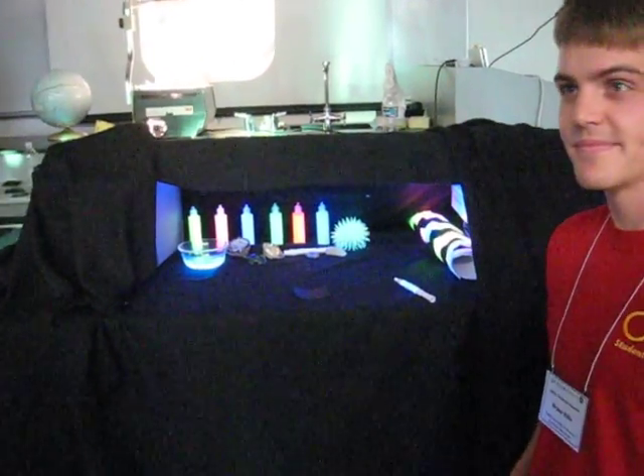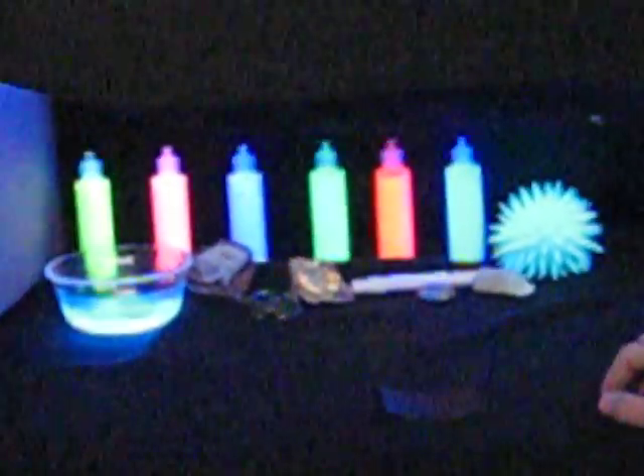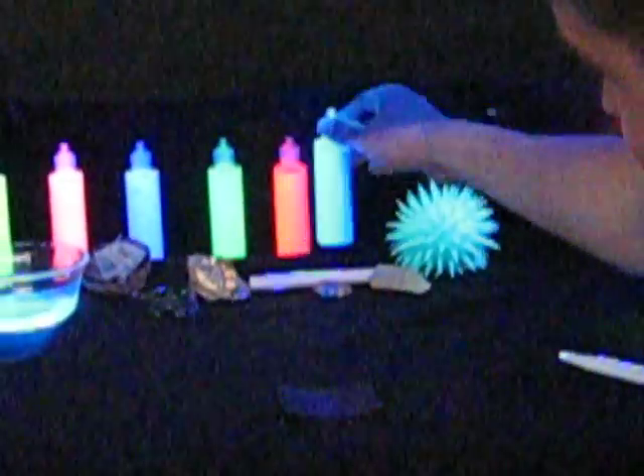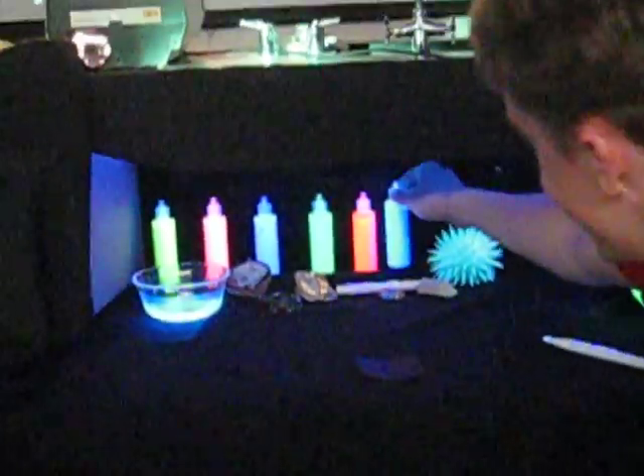Here we see various articles that are fluorescing under the black light that we have set up — various paints and other assorted objects. This paint under normal light does not glow. Here it is under normal light, but under the black light it is glowing.